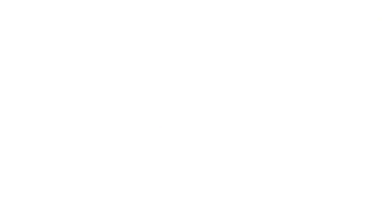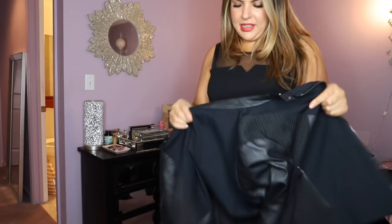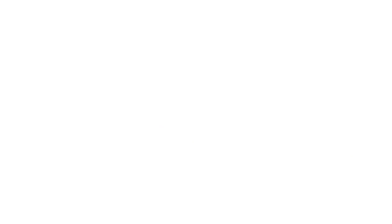This is BCBG Max Azria, size large. It was $50, but a really freaking cute jacket. I think I like this jacket maybe the best out of all of them, which is saying a lot because I got a lot of cute jackets. You could button or zipper it — it's a little snug if I do. I think this is so freaking cute. I really live for it. I feel really trendy, I feel really chic. I think you can wear it with anything from a jumpsuit to high-waisted pants or regular jeans and boots. Super cute, super fall.